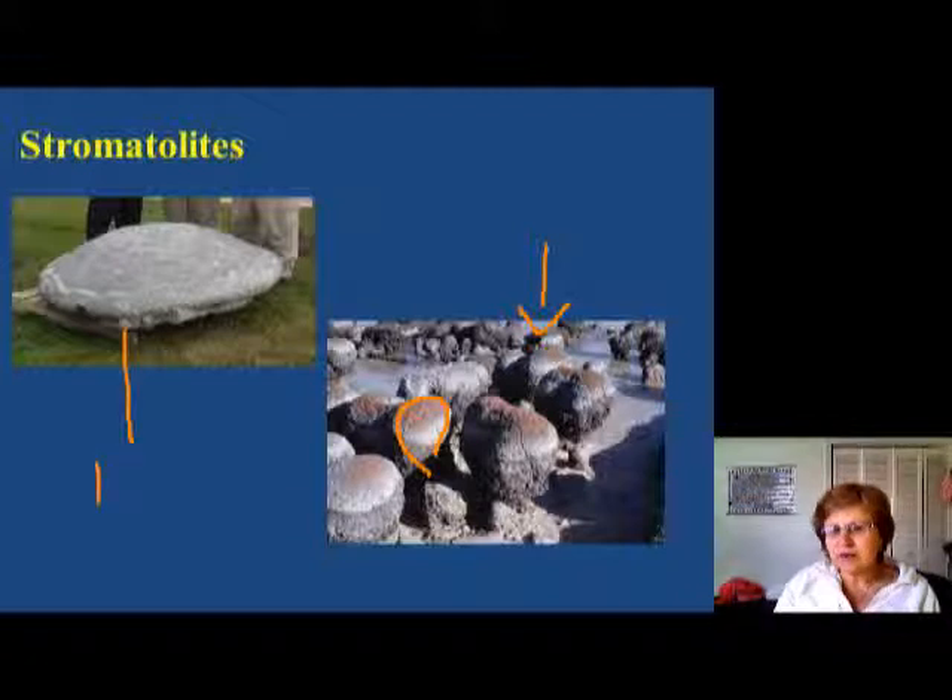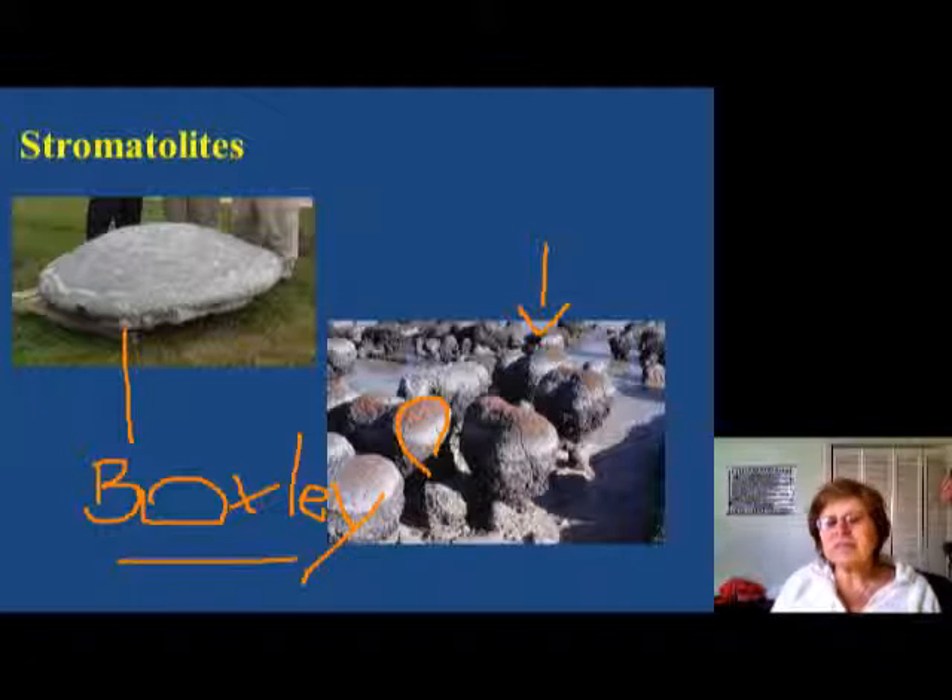They also found a stromatolite in Boxley Quarry, which is Cambrian limestone, and right now it's in Martinsville at the Museum of Natural History — so if you ever want to see a big stromatolite head just like this one, you can go there.